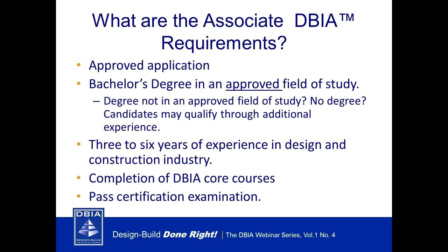Unlike the DBIA credential, obtaining the Associate DBIA does not require hands-on field experience. This credential is focused on three key types of individuals: first, pre-award professionals focusing on business development, acquisition, and procurement; second, seasoned professionals who are new to design build but not new to the design and construction industry; and third, emerging professionals such as recent college graduates with relevant educational background in architecture, engineering, and construction. What does it entail? You first need an approved application — all candidates must submit a certification application for board review and approval.